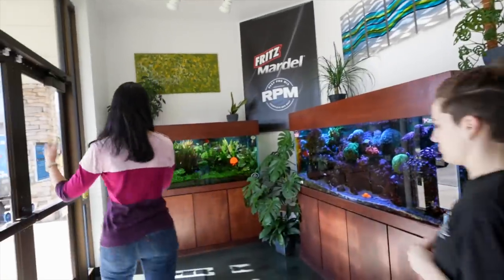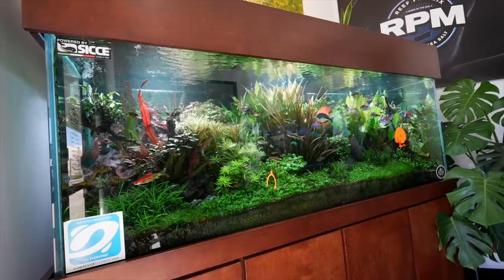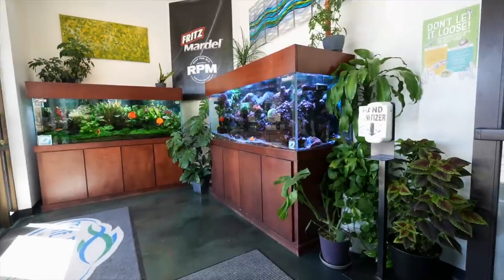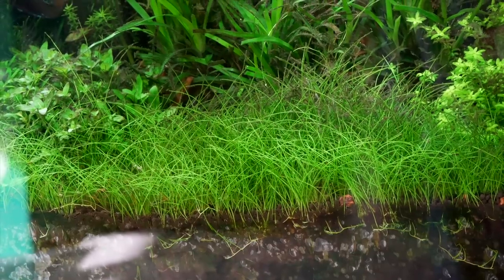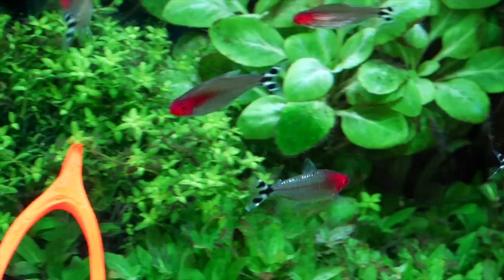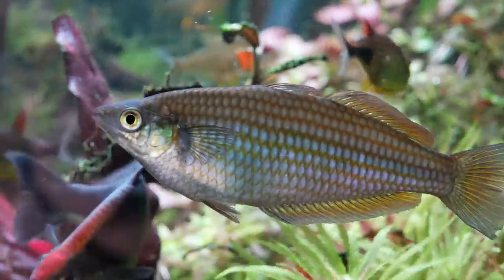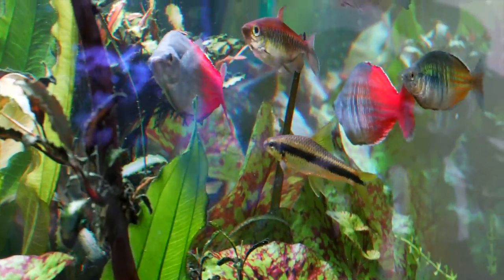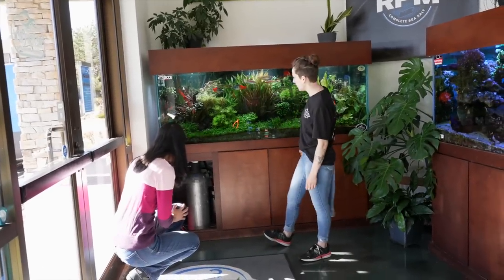The first thing you see when you come into the store is immediately on the left side, this giant amazing planted tank. Both of these are 225-gallon tanks and they've been running for years. Our general manager is here so much that he doesn't have any fish tanks at home, so these are kind of his babies. We all take care of them and trim this one once a week. It's got a big old 20-pound CO2 cylinder.